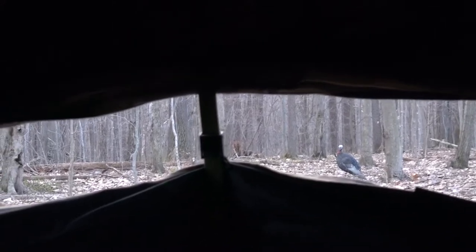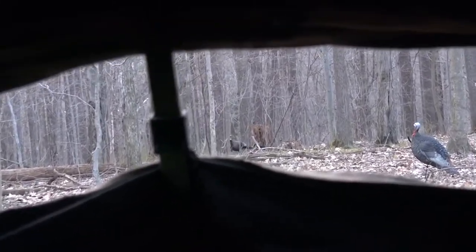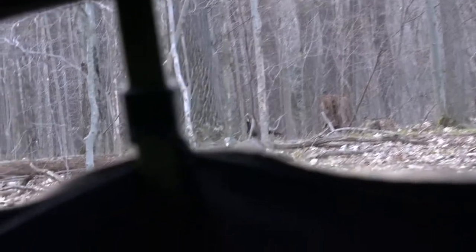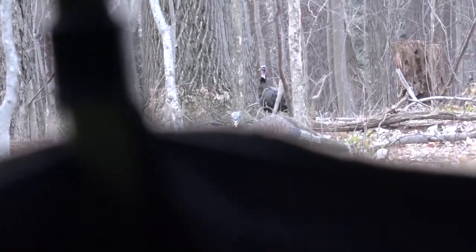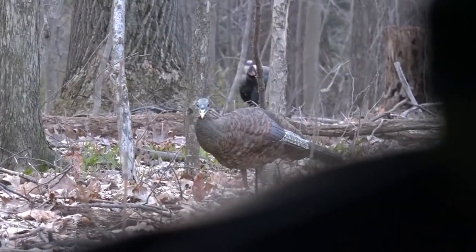There he goes. Can you see him yet? Can you show them? They're close enough — they're not close enough yet. There's a big one right there — he's got a big long beard on him. He's coming right in. Let's get in there closer.